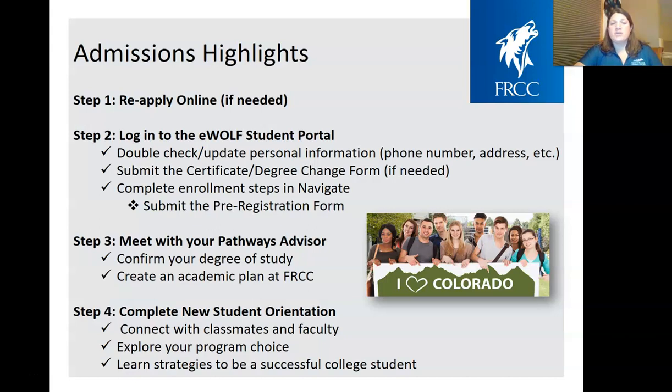Some of the admission steps that students will take would be to possibly reapply — I'll go into all these steps in more detail shortly — plugging into their student eWolf account, submitting the pre-registration form, meeting with the Pathways advisor to help plan out your degree, your certificate, your transfer plan, and also completing a new student orientation to get connected with other classmates, explore your program, and learn strategies to be successful college students.